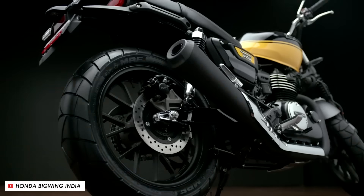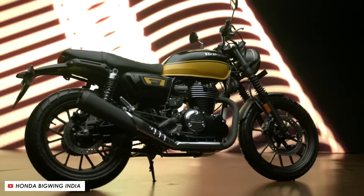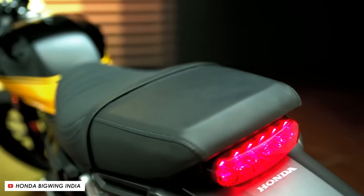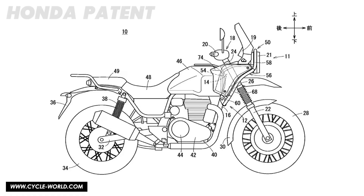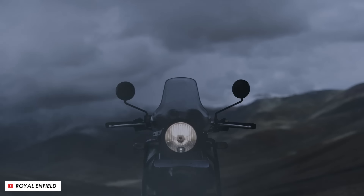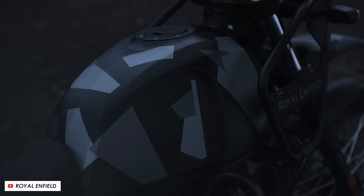Those other 350 bikes that Honda already make aren't particularly performance orientated, with about 20 horsepower peak and tipping the scales at around 180 kilograms. But that would put a bike like this right in line with the air cooled 411 Himalayan, which really is about simplicity and robustness more than face-melting acceleration.